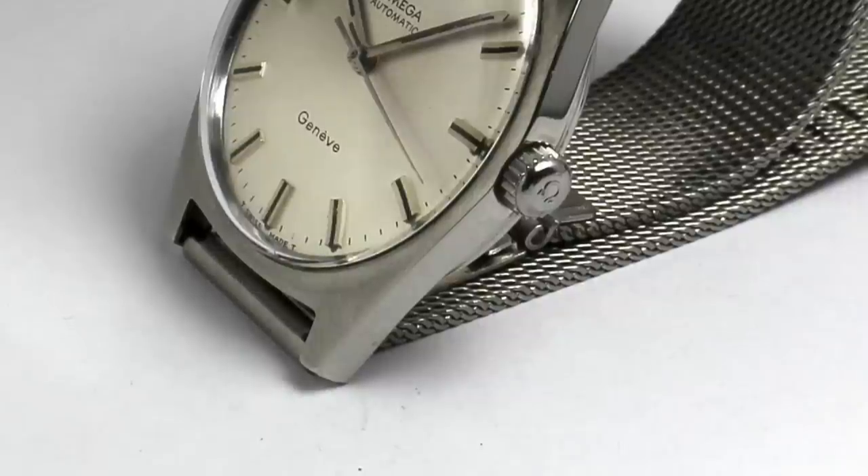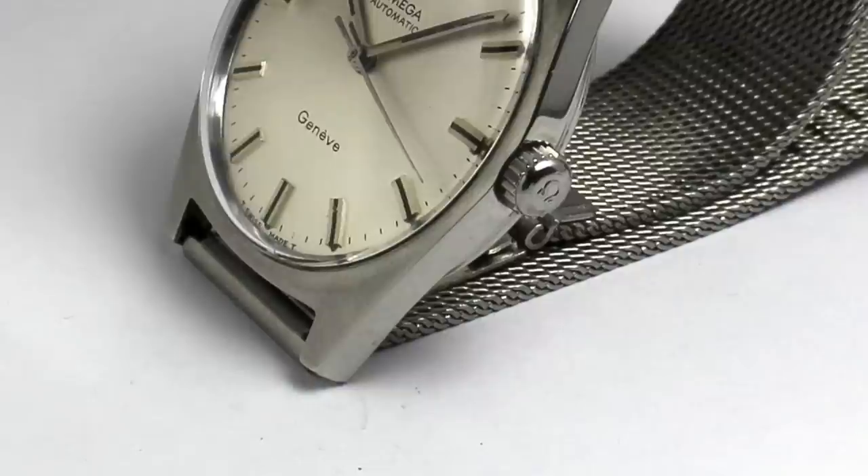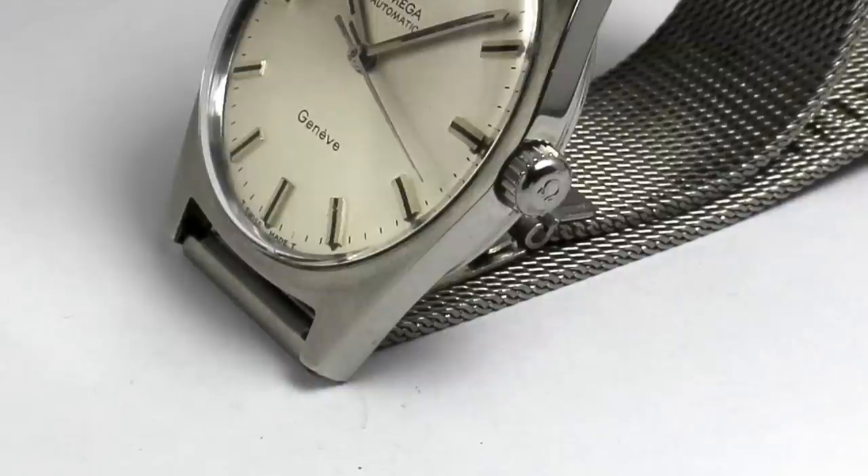That's all I can say right now about the Omega Geneve. I hope I did something useful here, and I hope you've enjoyed the video. If you're successful buying yourself a nice vintage watch, please let me know. Maybe until next time.